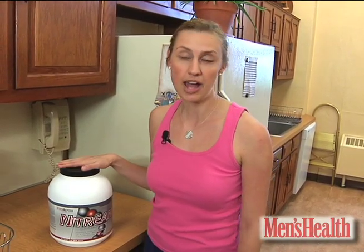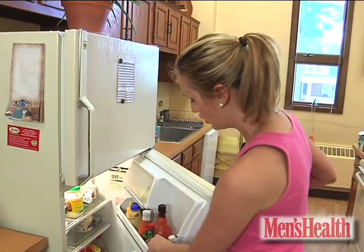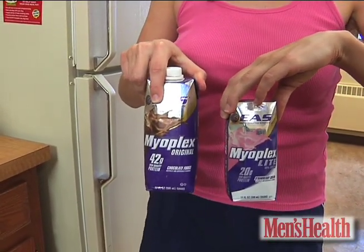So if you're scooping powder into a smoothie, use one scoop instead of two and make it last twice as long. Another smart swap: drink Myaplex Lite instead of regular Myaplex and you'll get all 20 grams you need for less cash and calories.